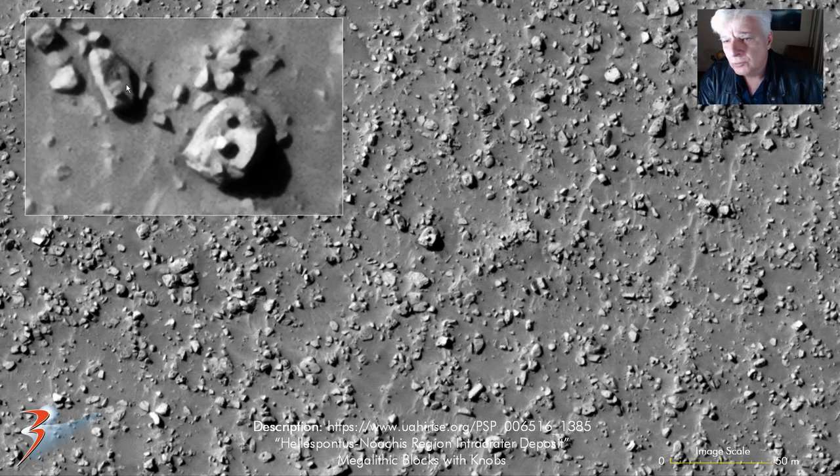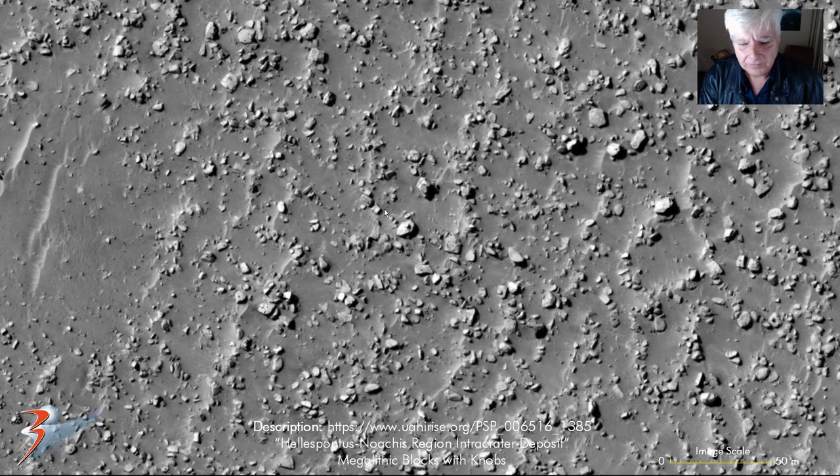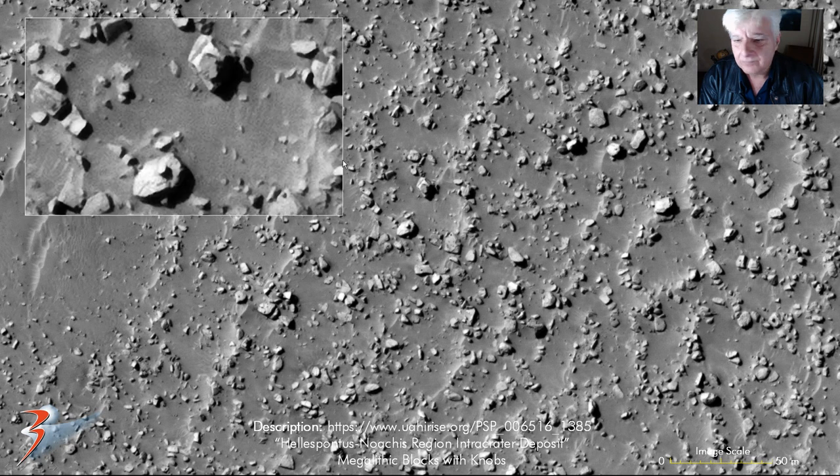So more little knobs in the center of those two objects — check that out. A very straight, well-defined edge there. So now the disc-like object — a pyramid knob over there.